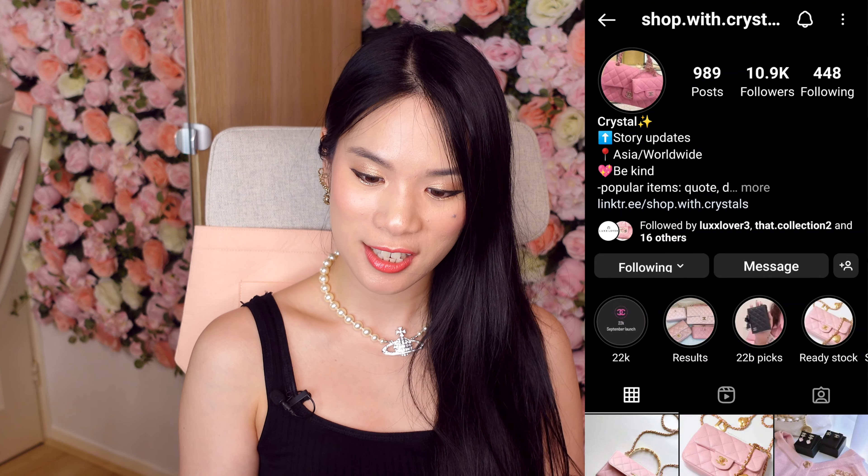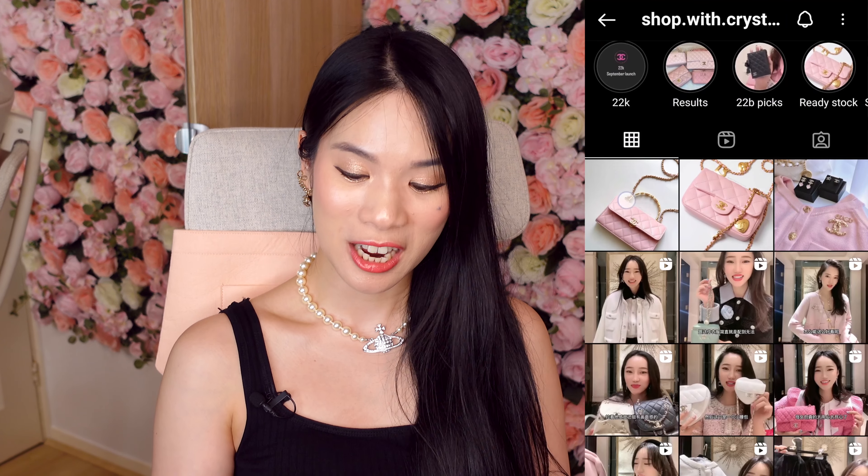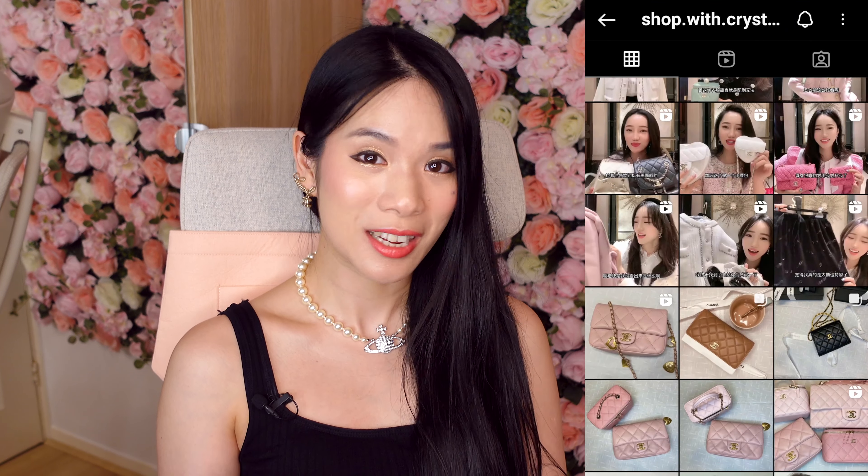The Chanel 22K pictures have just come out, and courtesy of Shop with Crystals, they are the ones to release the early sneak peeks of the collection. I'm here to give my reaction. The 22K is releasing in September, so this is an early time to have a look in store and see what you like.